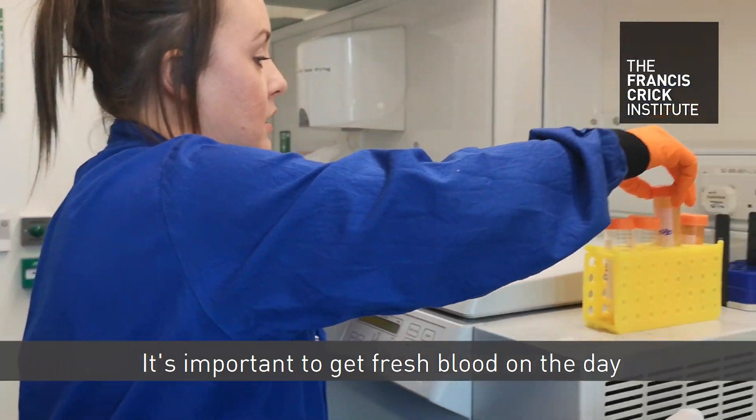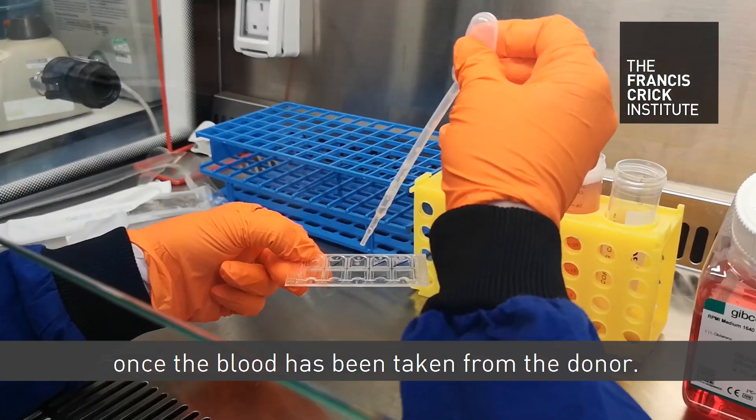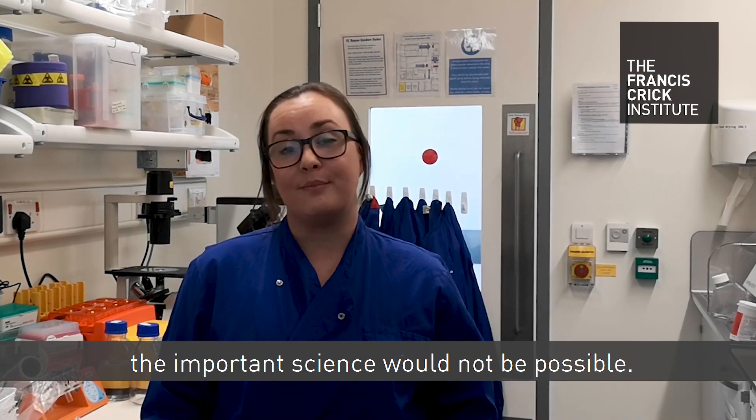It's important to get fresh blood on the day as it's harder to recover these T cells after 24 hours once the blood has been taken from the donor. I am grateful to the donors — without their blood, the important science here would not be possible.